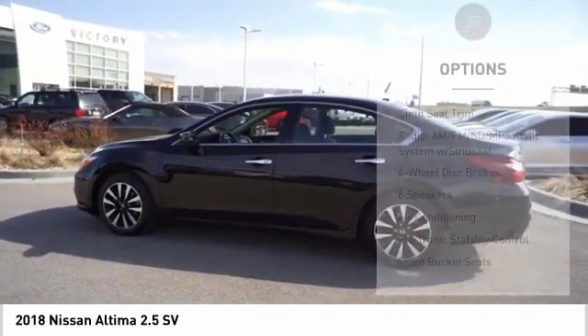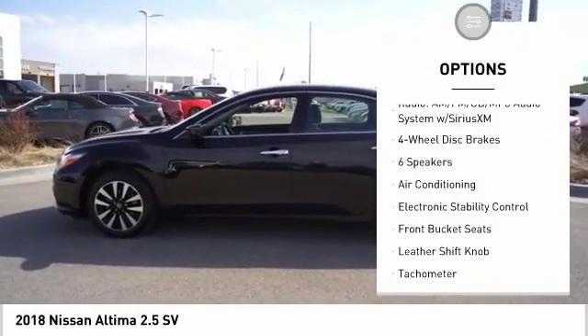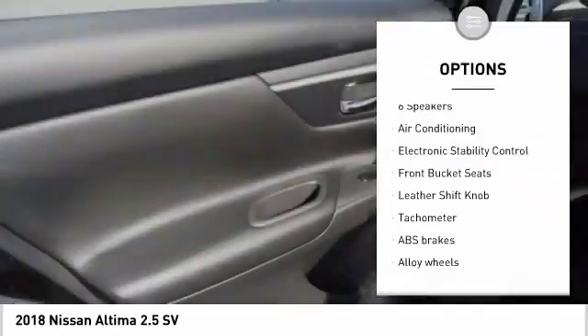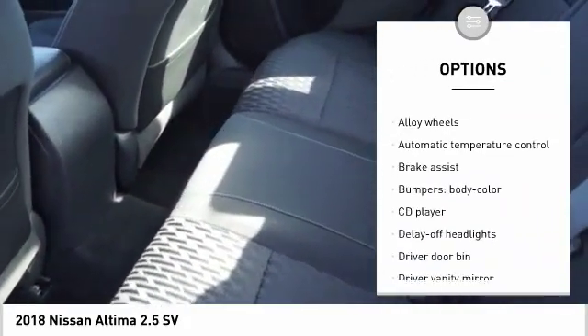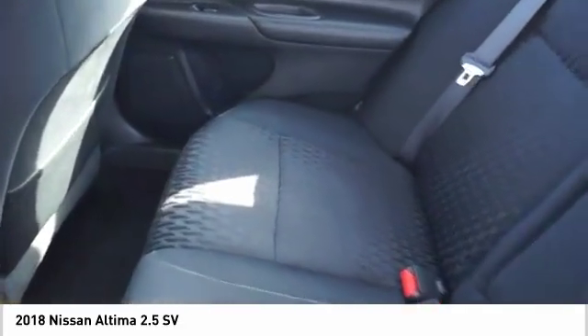Here are some of this vehicle's great options: traction control, dual airbags, air conditioning, alloy wheels, power steering, four-wheel disc brakes, center armrest, trip computer, security system, and CD player.